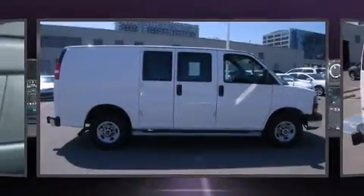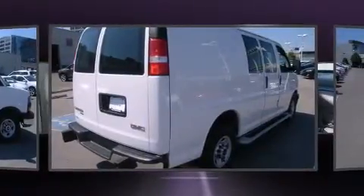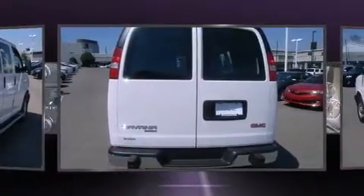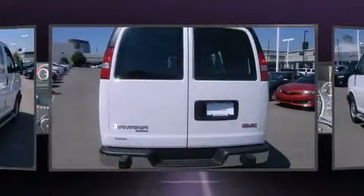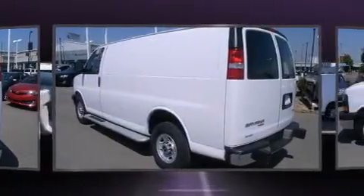Outstanding design defines the 2015 GMC Savana 2500. With just over 25,000 miles on the odometer, you can be confident that this pre-owned vehicle will provide you reliable transportation. It features an automatic transmission, rear-wheel drive, and a powerful 8-cylinder engine.